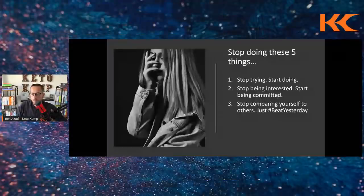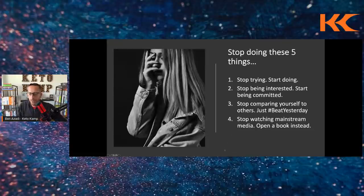Number four: stop watching mainstream media and open up a book instead. The news is toxic — mainstream media is the enemy of your happiness and health. Living in fear depletes your immune system and raises cortisol, which raises glucose and makes it hard to produce ketones. Instead, read books like Wayne Dyer, Bob Proctor, and Lisa Nichols. I have a Mental Six-Pack self-development book list at KetoCampKit.com.